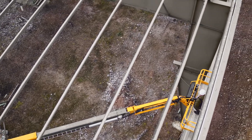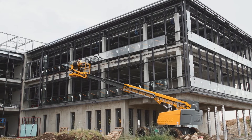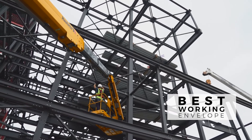Designed to reach the most inaccessible work areas, Hullet RTJ models feature optimized architecture. The extension capabilities, up and over clearance, and the adjustable platform position create an outstanding working envelope.